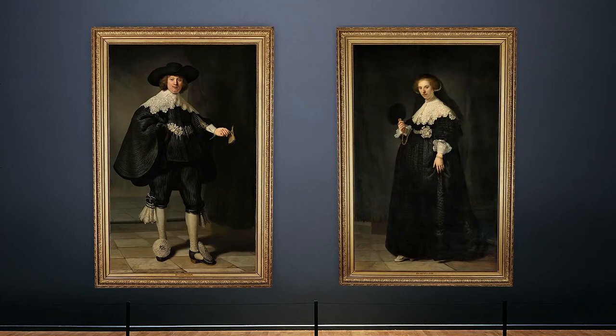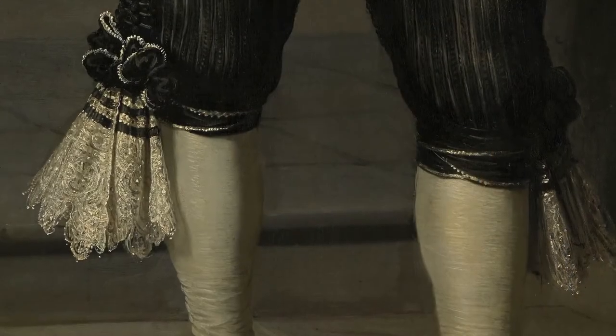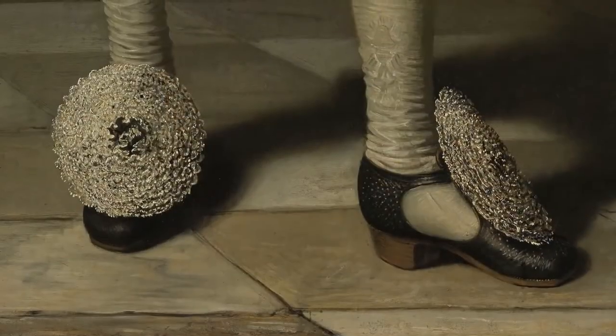He decides to paint Martin Ope as true royalty. And just look at those outfits — Martin is wearing red black silk while Opeon is in black silk with flounces. Even back then Paris dictated the popular fashion styles. Opeon has complemented her outfit with pearls and gold and diamond jewelry. And just look at those shoes.